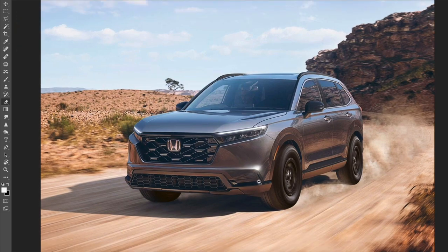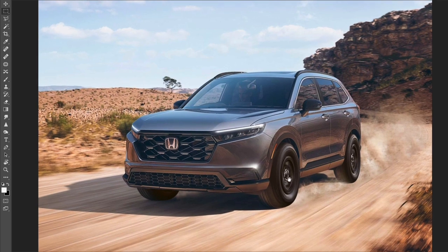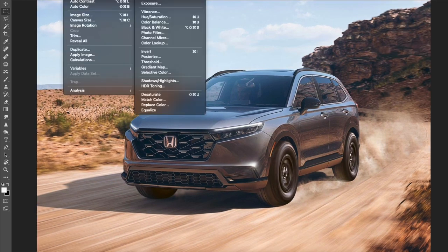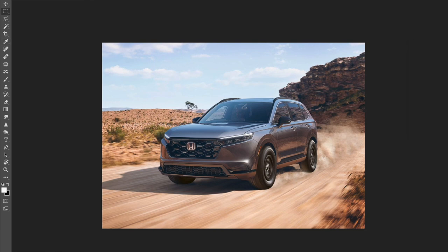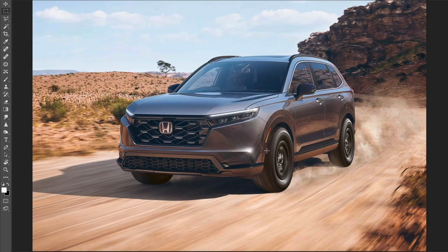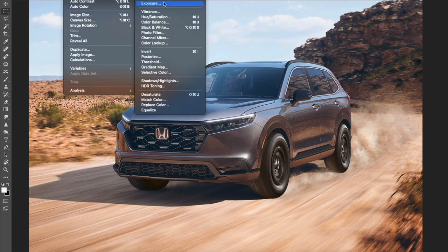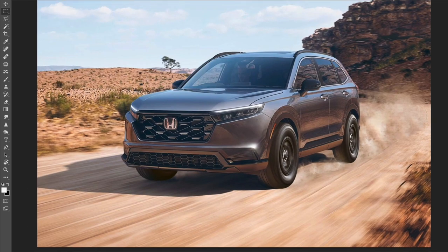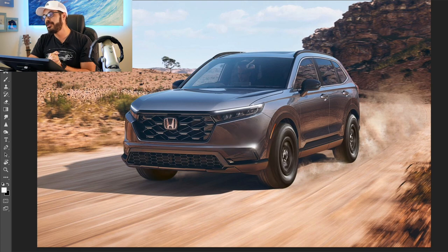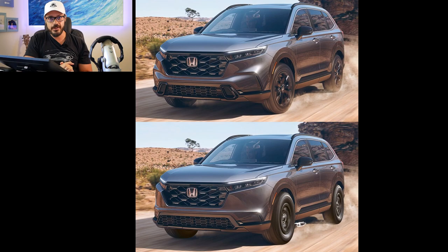So that's my small change for the Honda CR-V — basically separating the top graphic in the front end from the lower part and creating even more connection in the lines, similar to what they've done so well in the rear end. I also added some more rugged off-road wheels just for fun. That's it for this video — thank you so much for watching and I'll see you in the next one. Take care.